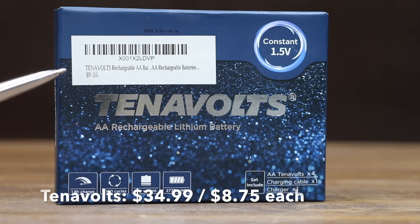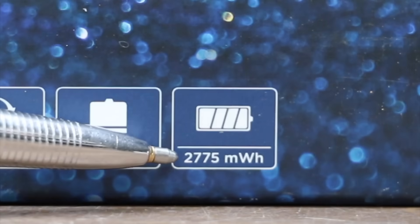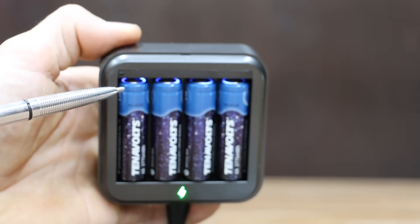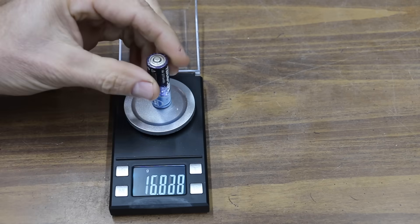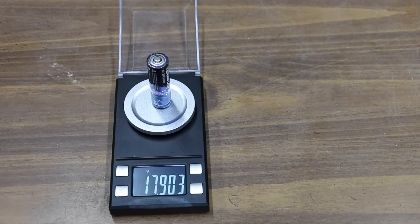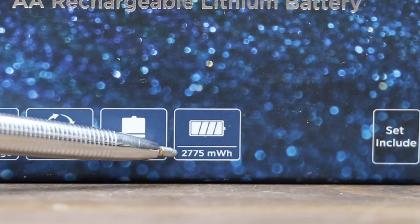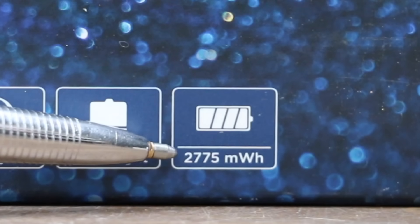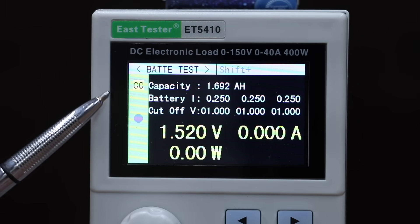At $34.99 for four batteries, or $8.75 each, is the Tenovolts brand — 1,000 cycles, 2,775 milliwatt hours, made in China. A solid blue light indicates charging. The diameter is 13.99 mm and it weighs 17.9 grams. The Tenovolts voltage dropped to 1.39 volts at the start. It's supposed to produce 1,850 milliamp hours or 2,775 milliwatt hours, but came up a little short at 1,692 milliamp hours.